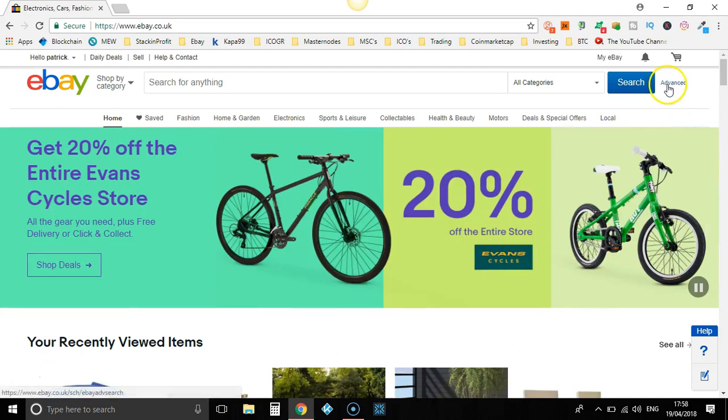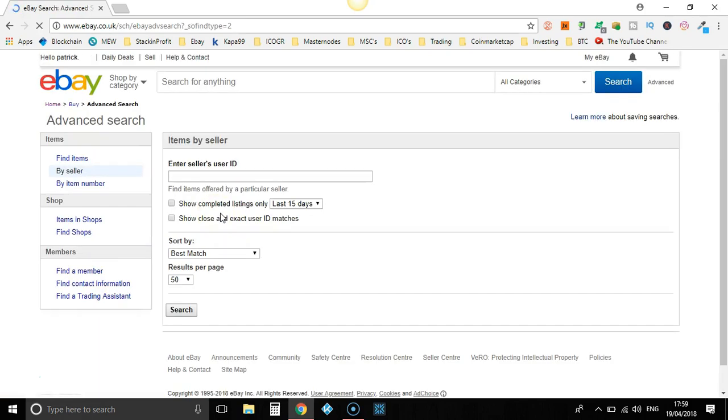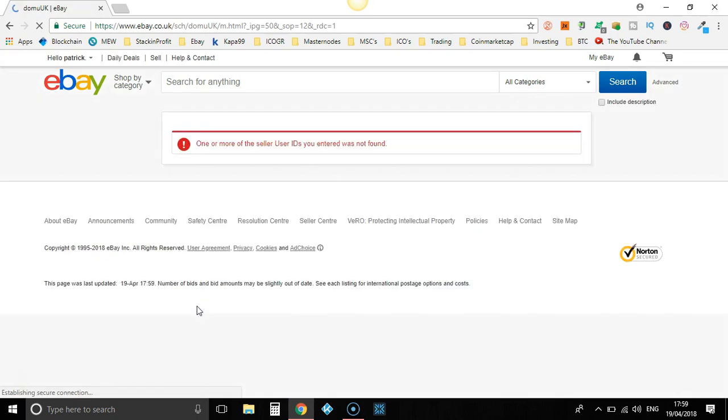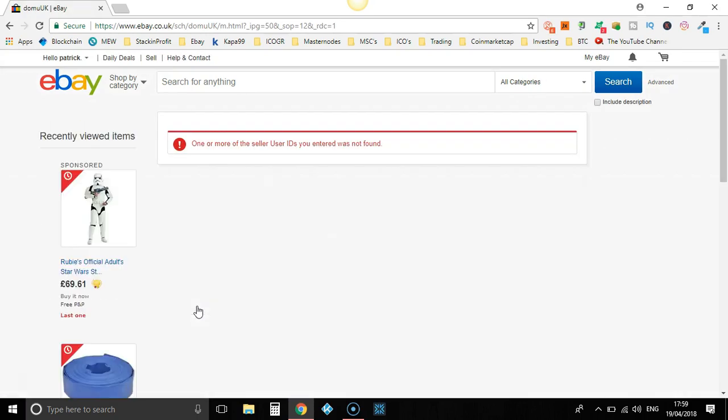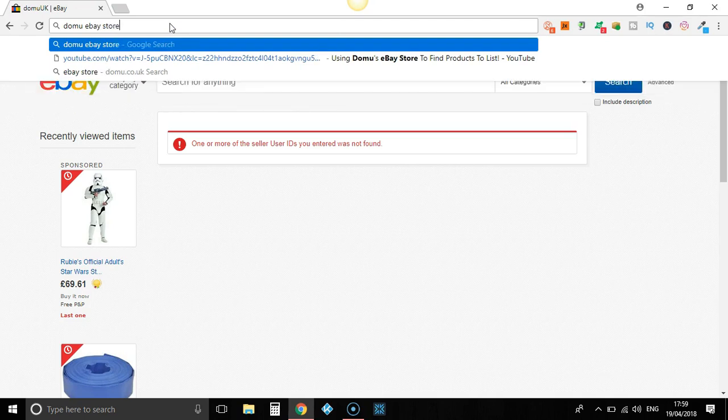We go over here to Advanced. Then what we're going to do is go down to Buy Seller and put in Domu's eBay store. Let's take a little look at Domu UK. I can never remember what Domu's one is. Anyway, we'll search for the Domu eBay store and find it this way.